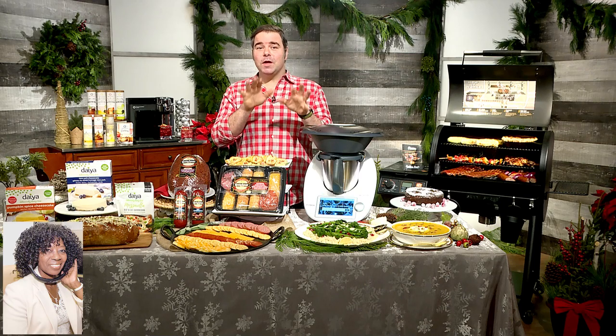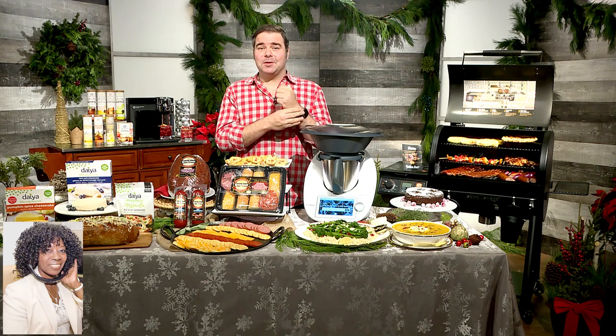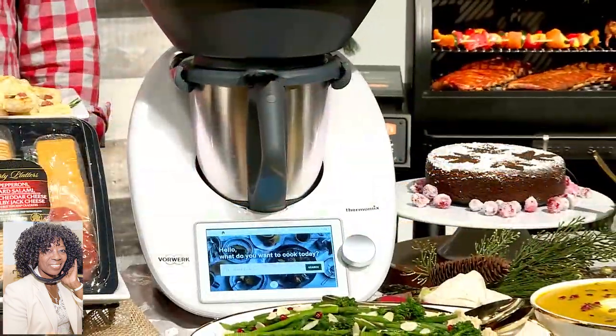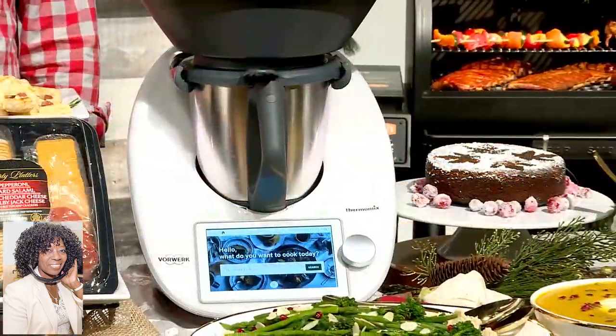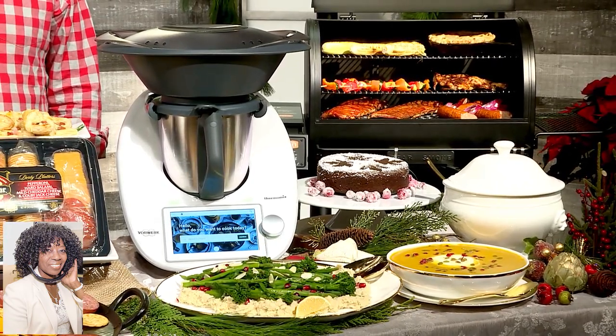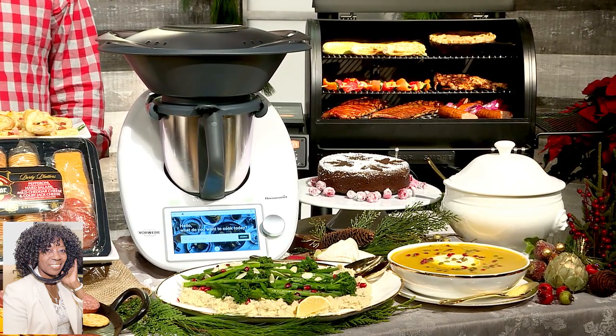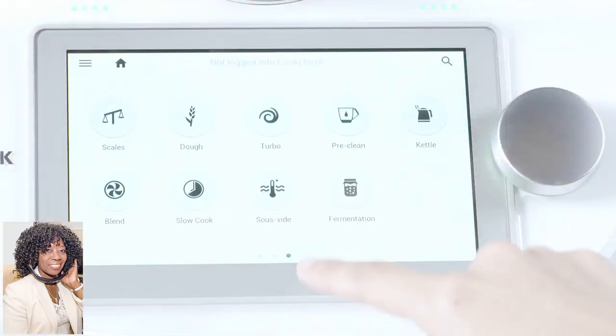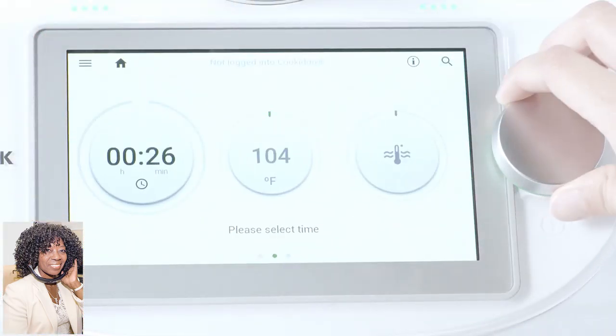Absolutely. If there's one tool that will help you save time this holiday season, it's this right here — it's the Thermomix TM6. Whether you're cooking a vegetarian stew for your friends or a sumptuous dish of butter chicken for your family, this puts the control into your hands to make delicious and satisfying meals from scratch using their guided cooking feature. And that means anyone can cook now. Literally follow the step-by-step instructions on their built-in screen and the Thermomix will weigh, chop, mix, even